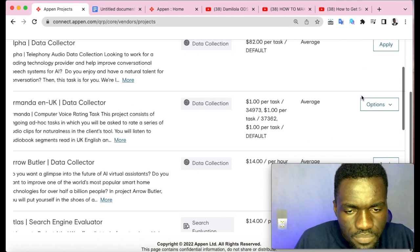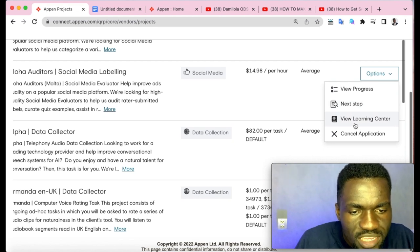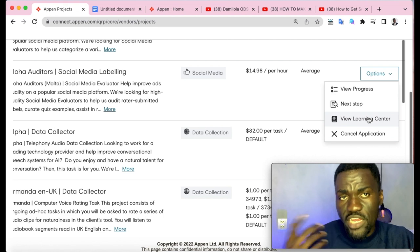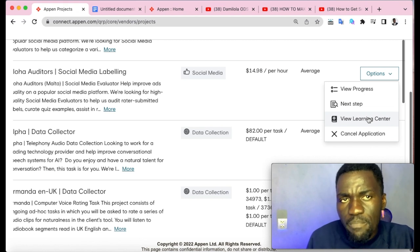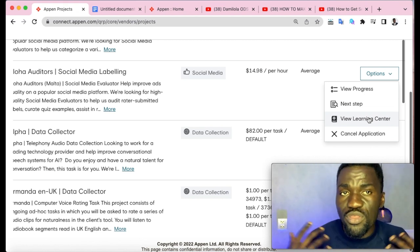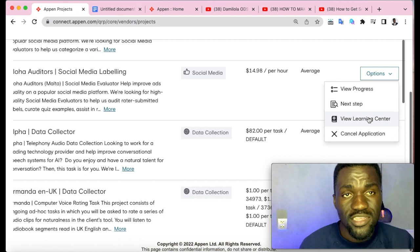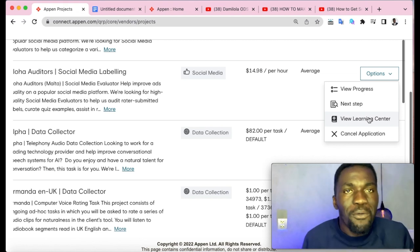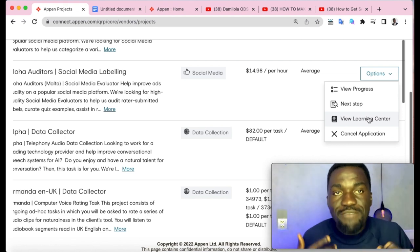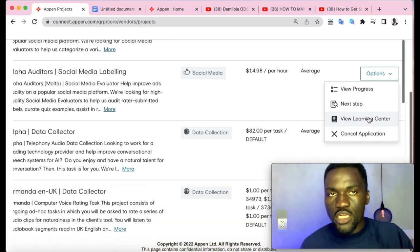When you click 'Options' it shows you 'View Learning Center,' which is where you get all the project documents and guidelines to study before the exam. There are people making as much as one thousand to two thousand US dollars on Appen, but they don't share that information online. Even me sharing this is a big risk, so if you haven't subscribed, smash that subscribe button now.